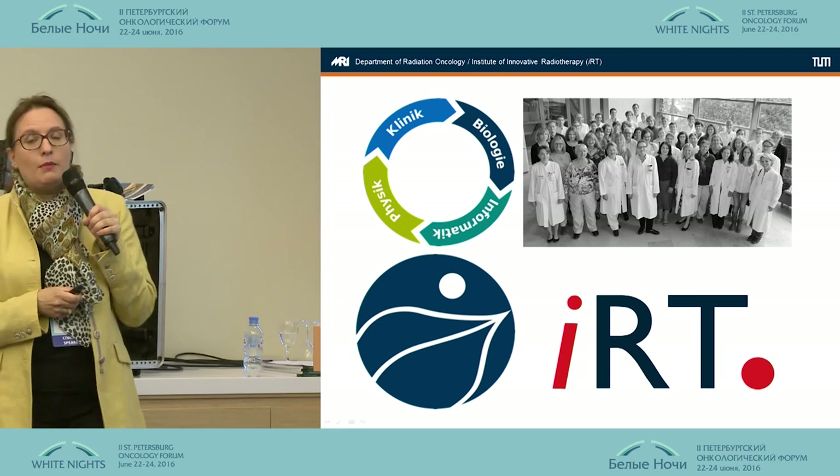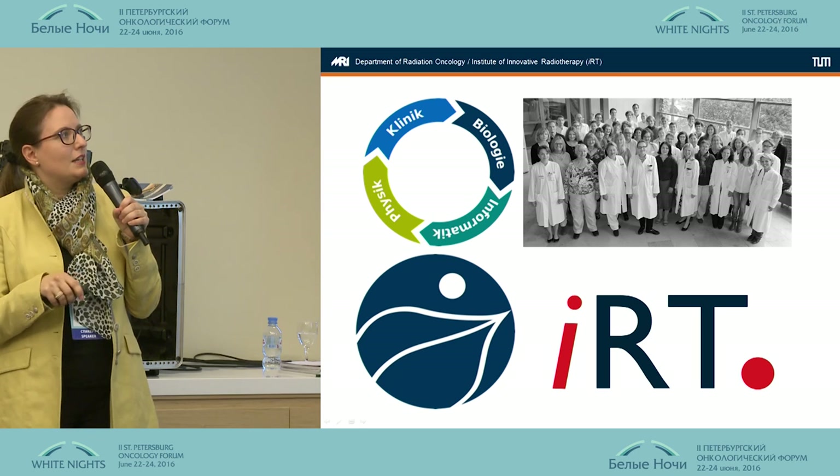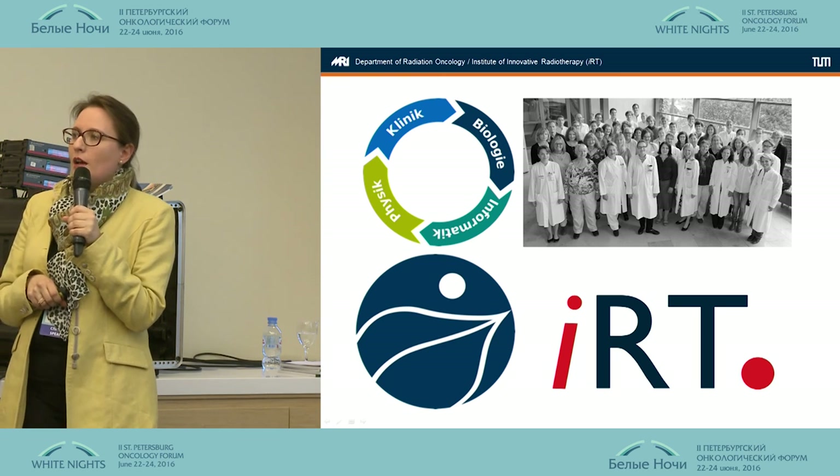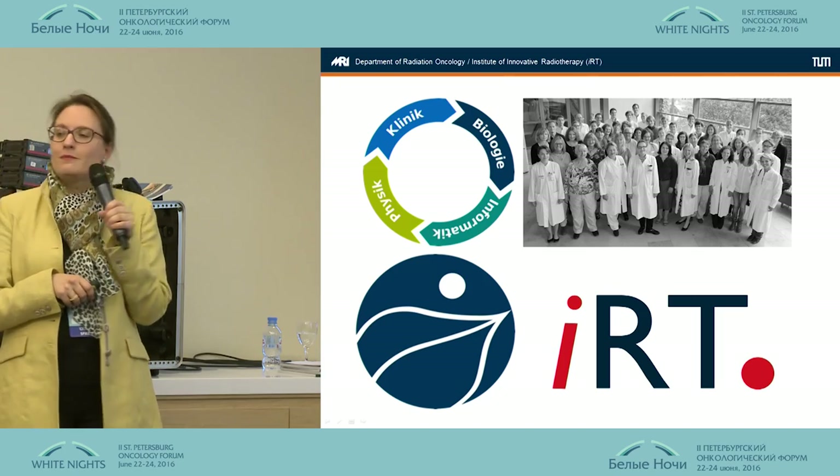This is the team I'm working with — I'm not the only one in the department. We have 24 doctors working on different parts. Thank you.